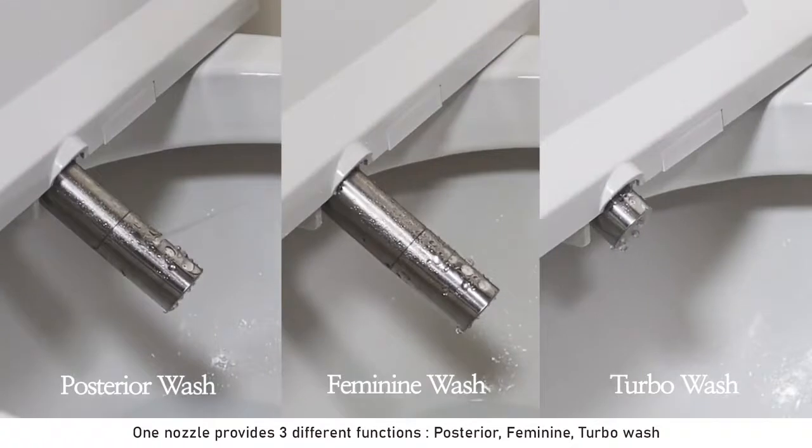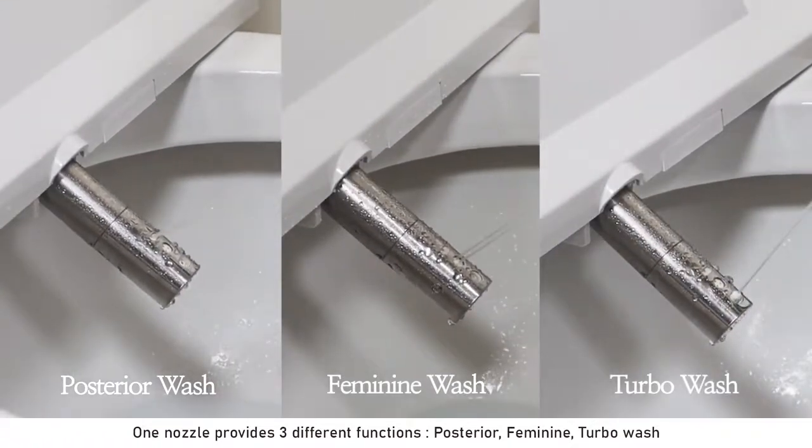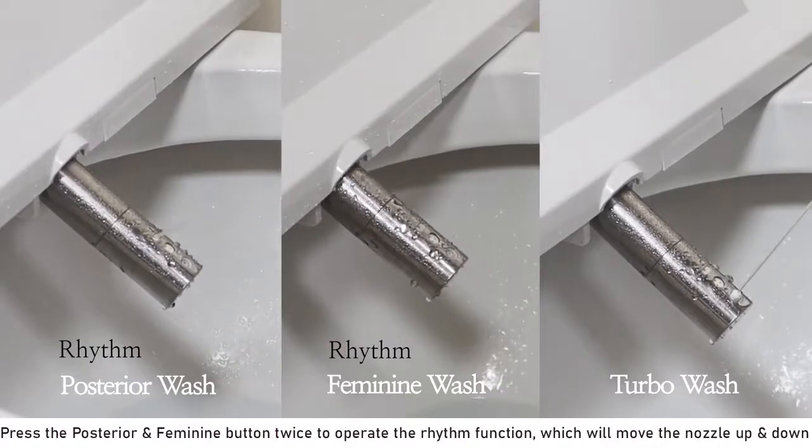One nozzle provides three different functions: posterior, feminine, and turbo wash. Press the posterior and feminine button twice to operate the rhythm function, which will move the nozzle up and down.